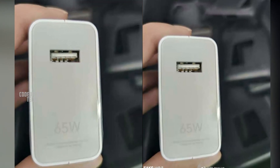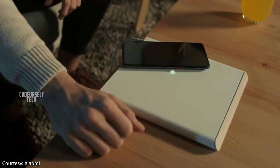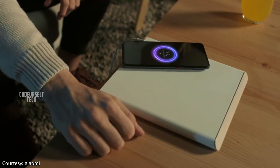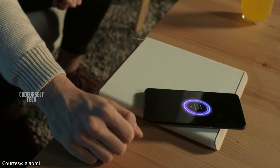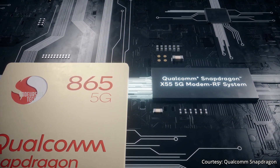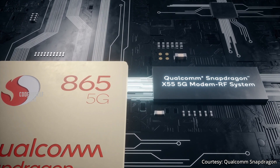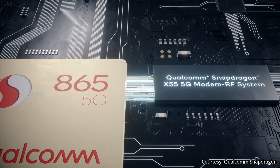The Mi 10 Pro comes with a 65 watt fast charger with 30 watt wireless charging support and is expected to come with a 4500mAh battery. The Mi 10 Pro will be one of the world's first smartphones to come with the Snapdragon 865 processor with 5G support.